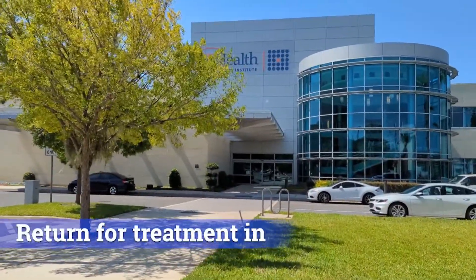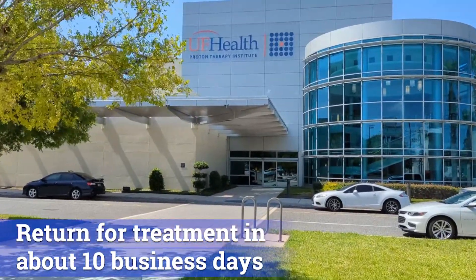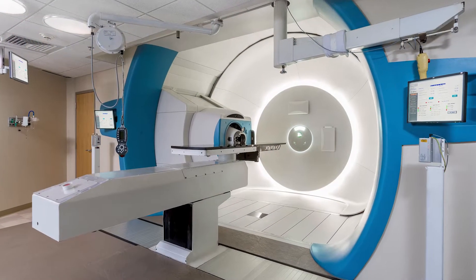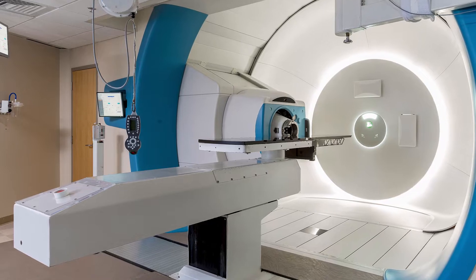After simulation, patients will typically return to start treatment in approximately 10 business days. A team, led by your physician, of dosimetrists and physicists will create your customized treatment plan. Your physician will give specific guidelines to maximize the dose of radiation at the target and eliminate or minimize doses of radiation to surrounding tissues. Once your treatment plan is completed and the quality testing is done, you're ready to start treatment.